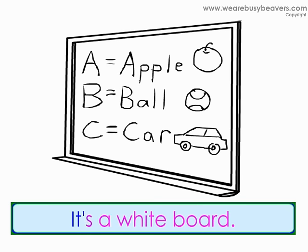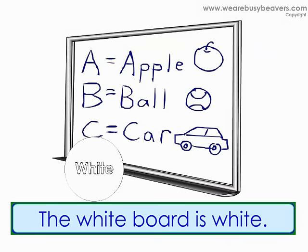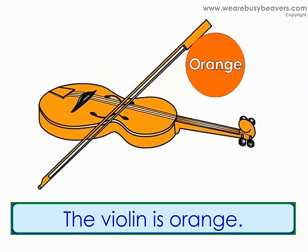What's this? It's a whiteboard. What color is the whiteboard? The whiteboard is white. What's this? It's a violin. What color is the violin? The violin is orange.